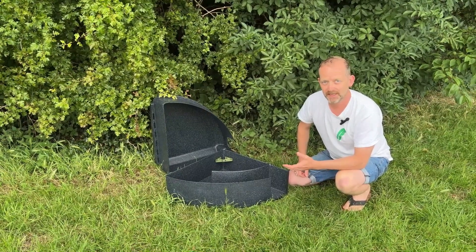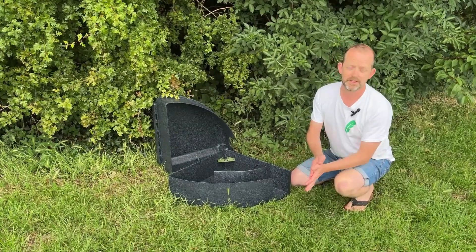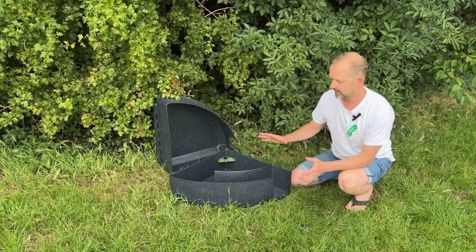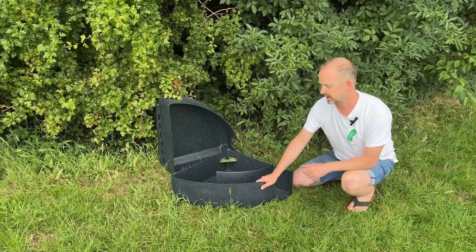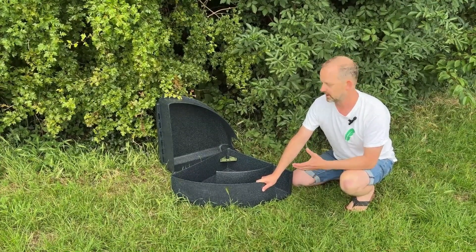Hi, this is Chris from Greenfeathers and today I want to show you our Nest Guest Hedgehog Box. These are really cool. We came across these guys recently and they make their boxes out of fully pressed recycled plastic, so it's all used from waste materials — nothing gets chucked in the bin.